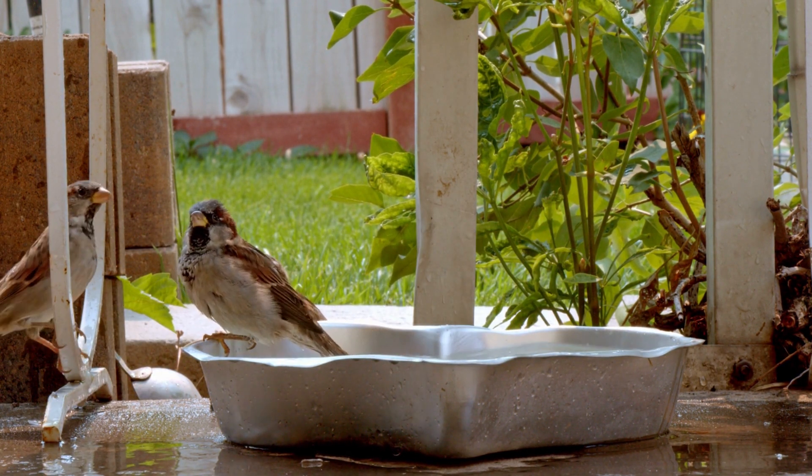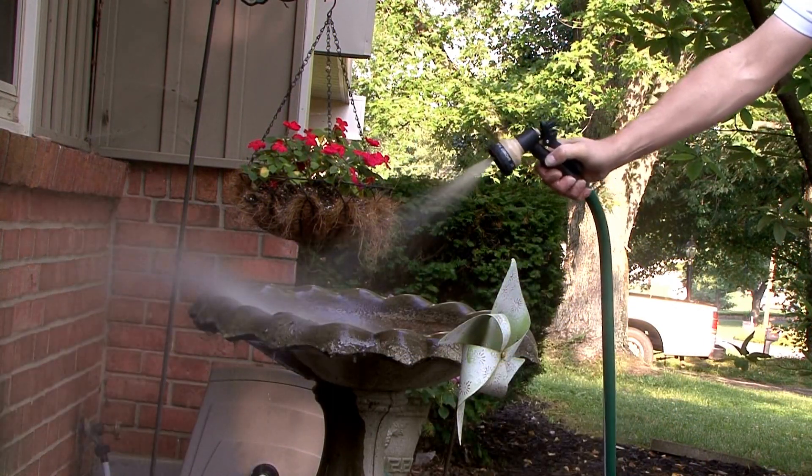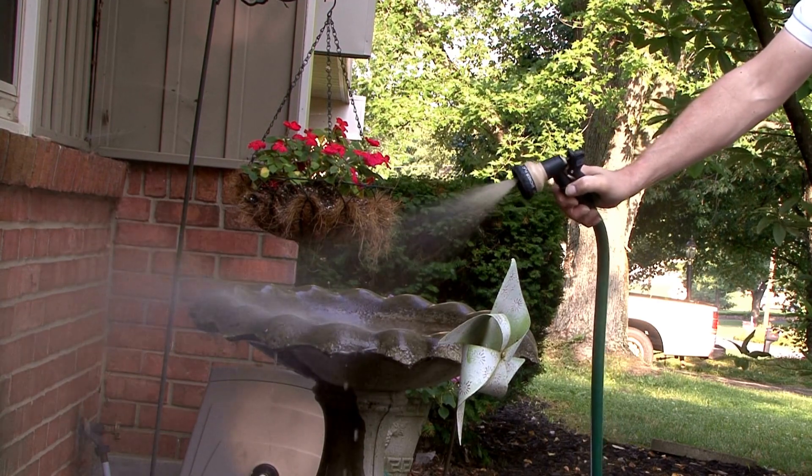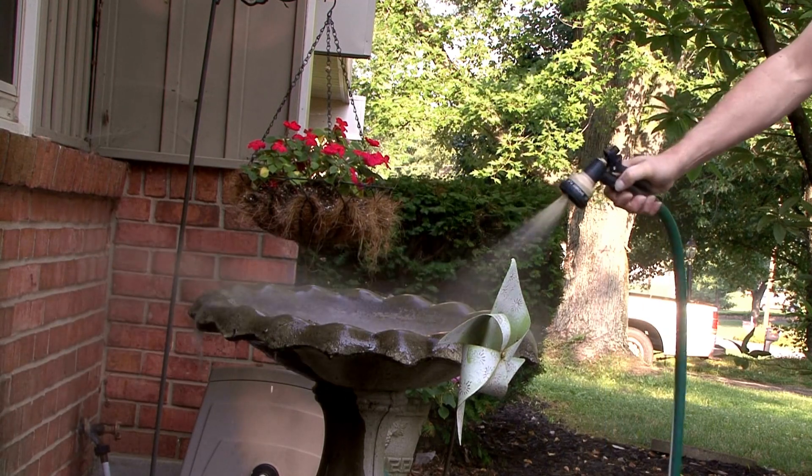Five: a bird bath is easy to maintain. Bird baths are relatively easy to maintain. You can expect to scrub the basin with clear water — no detergents — at least once a week to prevent algae and bacteria build-up. This wonderful oasis is an essential part of any avian-friendly garden.